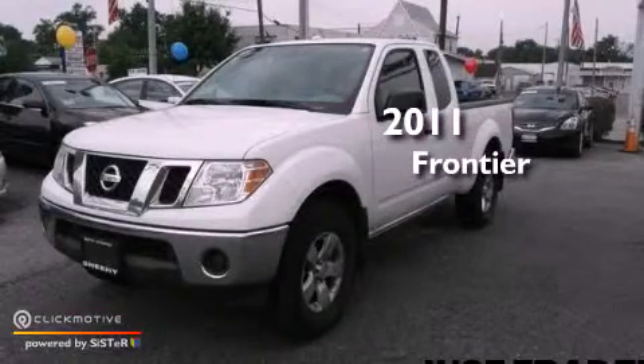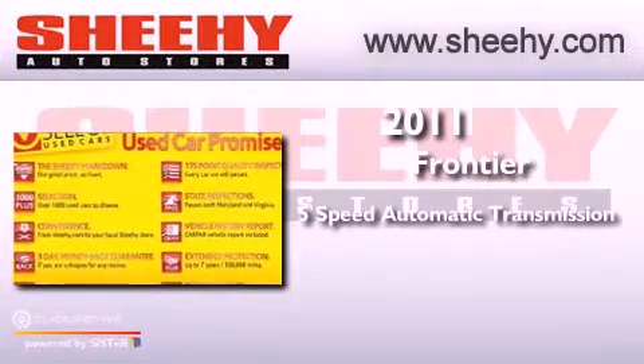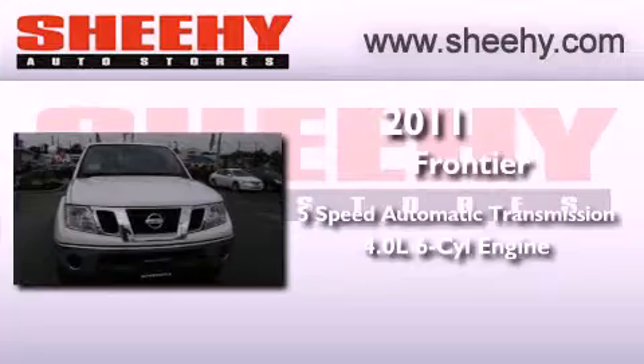This is a 2011 Nissan Frontier. This truck has a 5-speed automatic transmission, a 4.0-liter V6, and the added safety and control of 4-wheel drive.